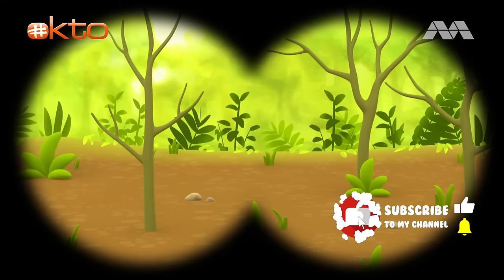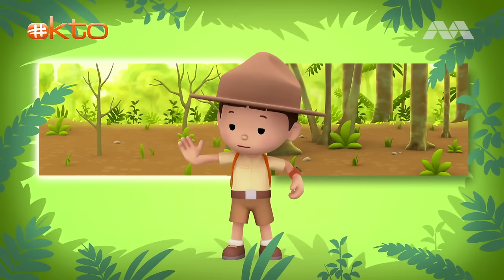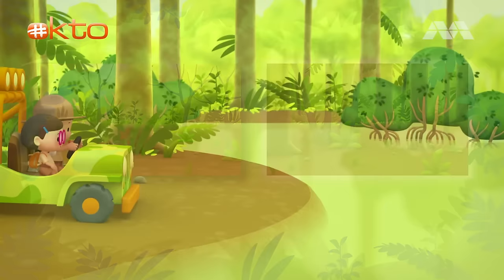Let's see what we can find. Here are some short trees, and on this side are a lot of tall trees with leaves and shade. Do you know where we should go? That's right! We need to go to a place with lots of tall trees with shade, because clouded leopards prefer to hide in them. Let's go!